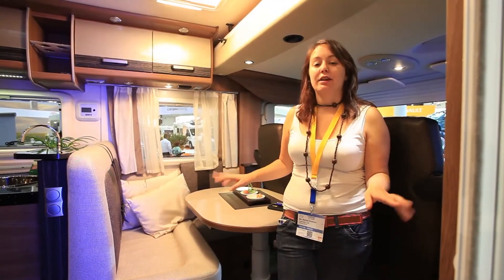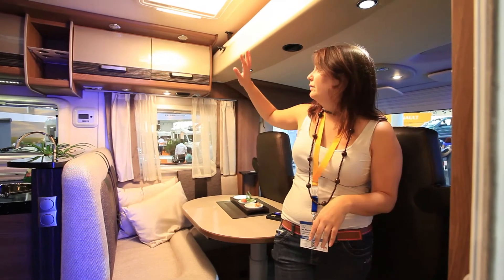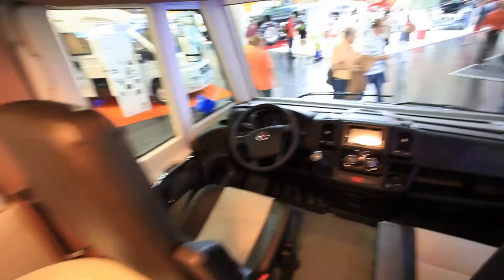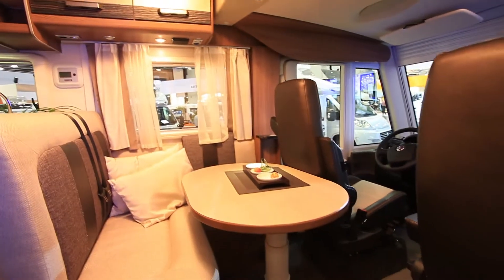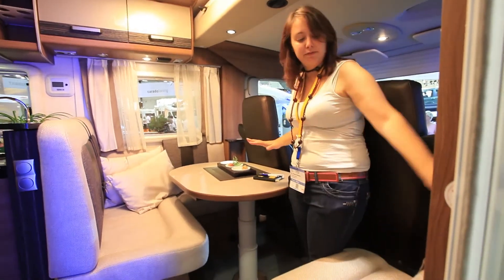Inside you'll immediately notice the upper level status of the Sky Plus. It's got more lights, the lockers are a better quality, richer colours, and the fabric's a lot more robust and with more embellishment.